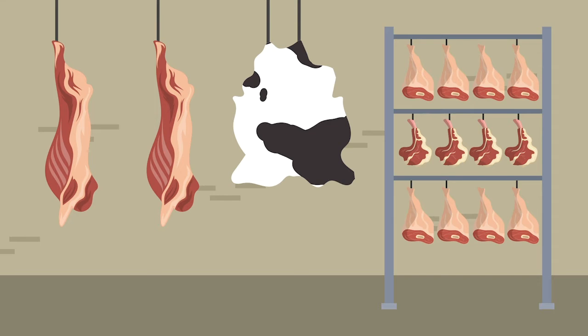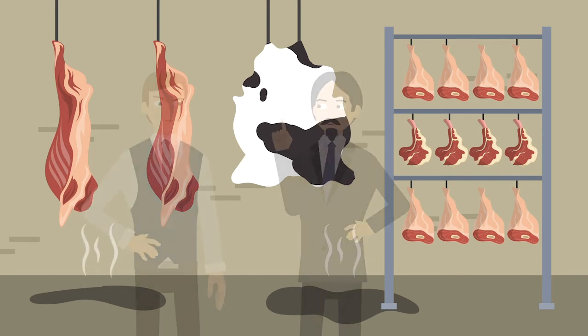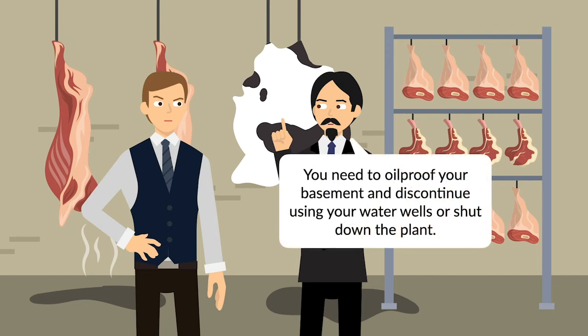In 1943, Midland discovered that oil from Yale's refinery was seeping into its water wells and into the water coming through the concrete walls of the basement. The water would drain through a sump pump, leaving a thick layer of oil on the basement floor which emanated strong odors and created a fire hazard. Eventually, federal meat inspectors advised Midland that it needed to oil proof its basement and discontinue using its water wells, or shut down the plant.